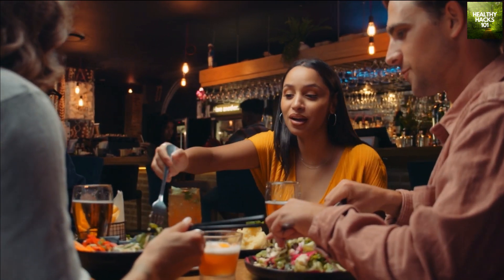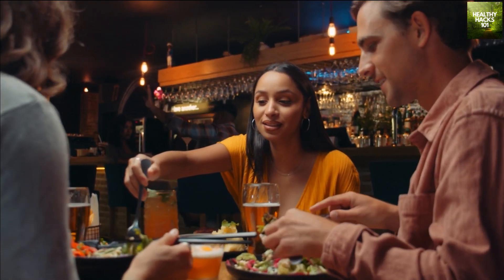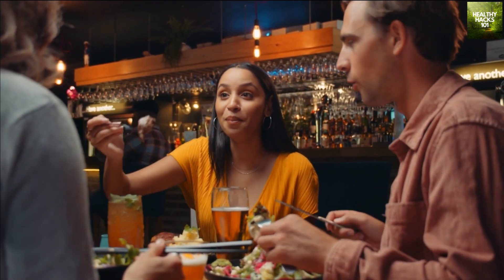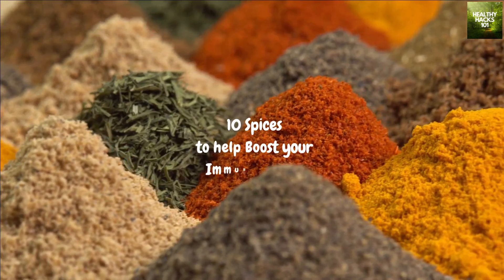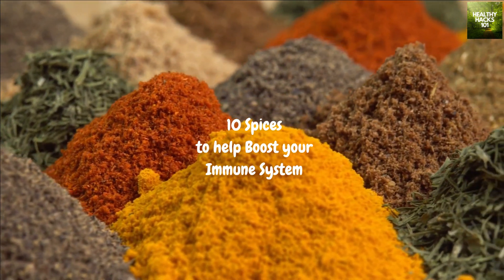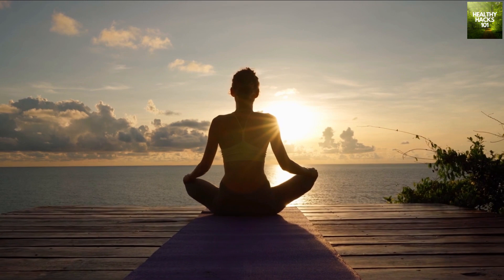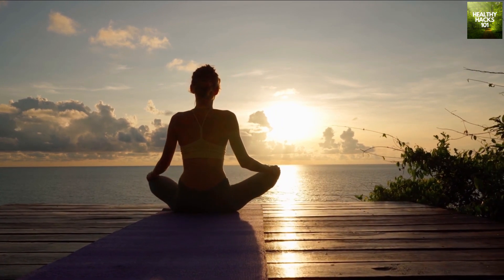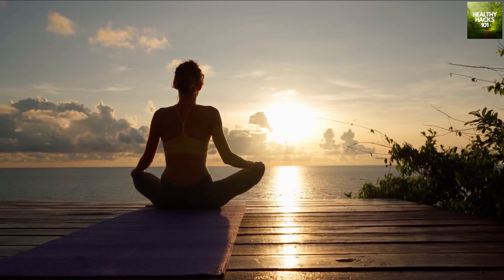Hello everyone, welcome back to our channel, Healthy Hacks 101, where we bring you the best health and wellness tips to keep you in tip-top shape. Today, we're going to be talking about 10 spices that can help boost your immune system. As we know, the immune system plays a critical role in fighting off diseases and infections, and keeping it strong is essential to staying healthy.